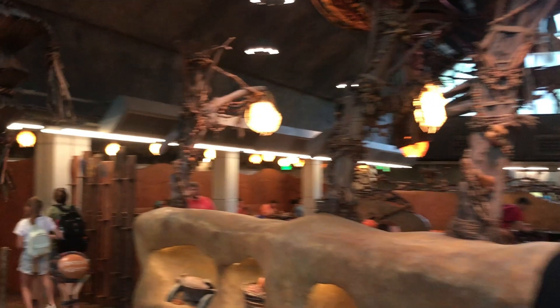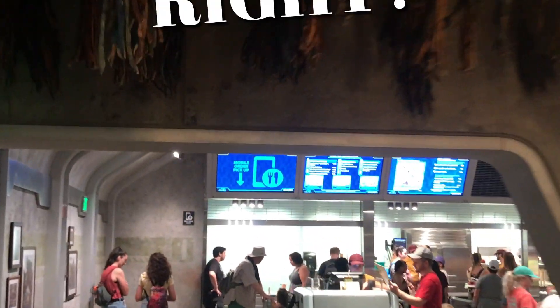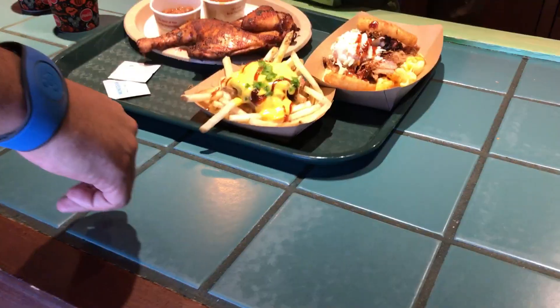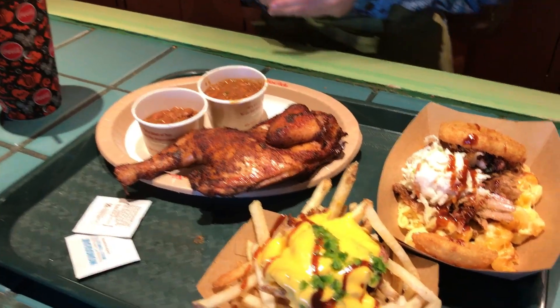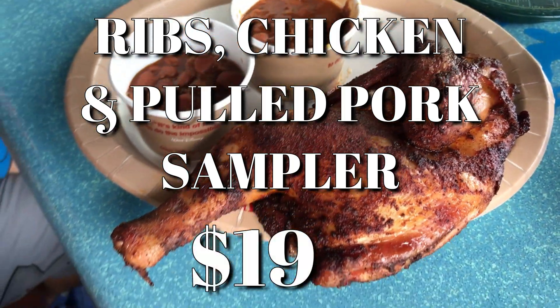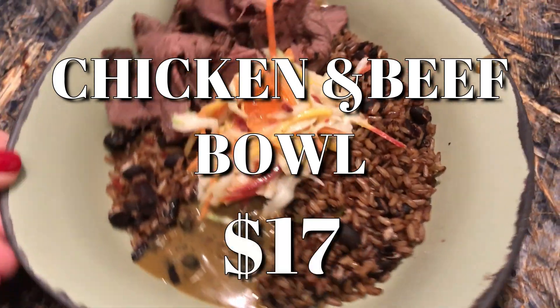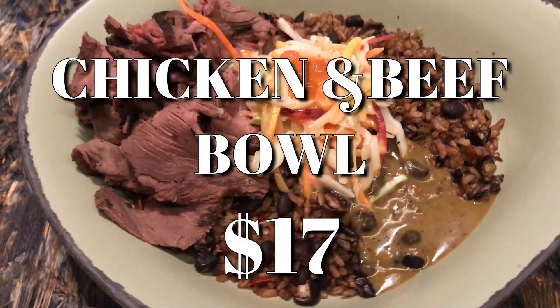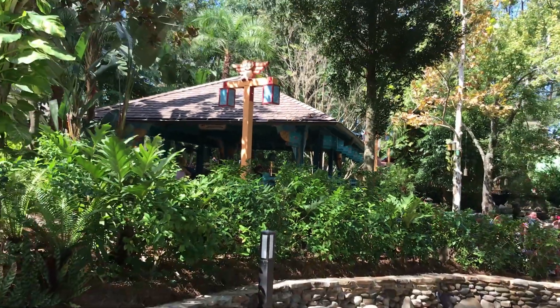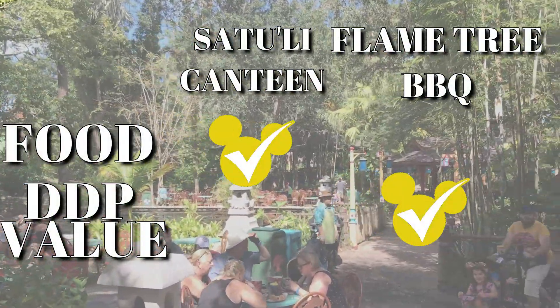Let's talk money. If you'll be using the Disney Dining Plan, you'll want to order the most expensive item on the menu, of course. This makes us feel like we're getting our money's worth for what we paid for the dining plan, right? At Flame Tree BBQ, the most expensive item is going to be the ribs, chicken, and pulled pork sampler for $19. At Satouli Canteen, your highest priced item is $17, and that's the combination chicken and beef bowl. So on the dining plan, I would give the point to Flame Tree BBQ for having the most expensive entree.